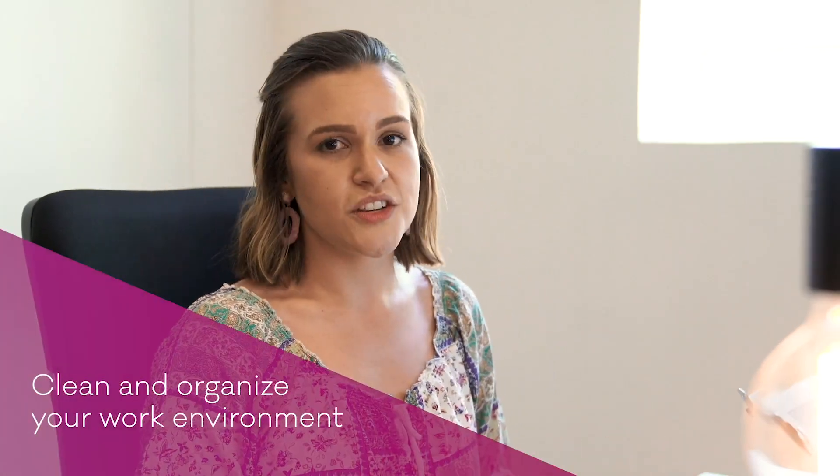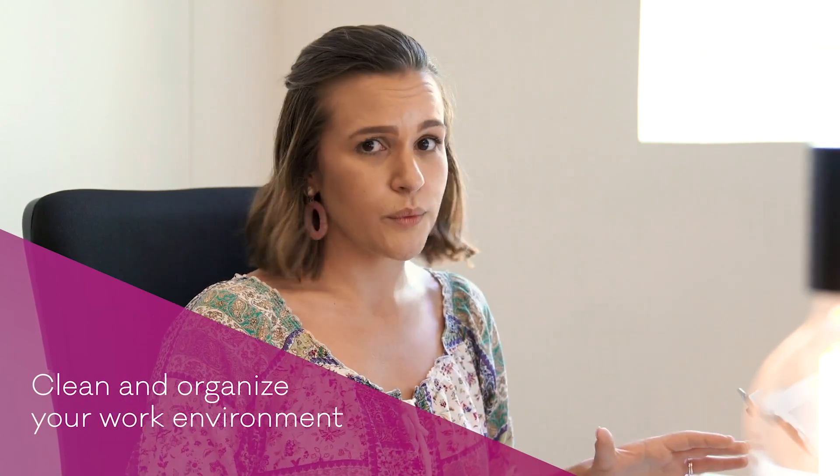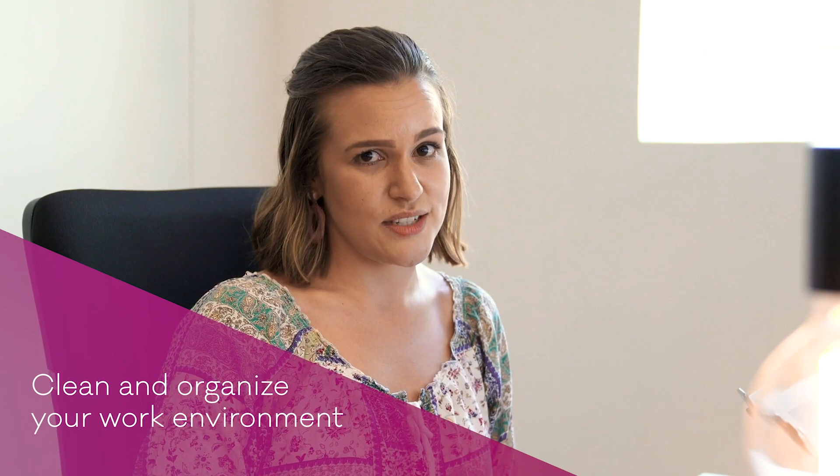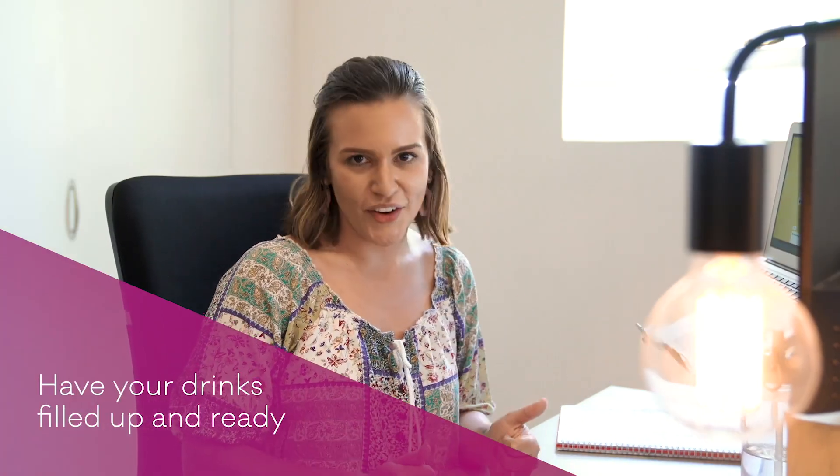So the first thing I would do is make sure that I have a clean, organized work environment, because who can work with a mess on their desk? The second thing I would do is make sure I have my coffee, I have my water, and I'm ready to go.